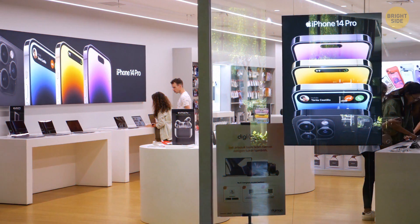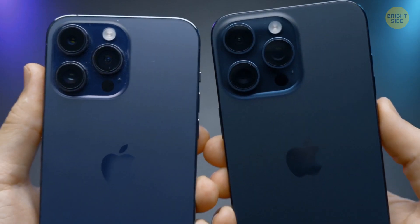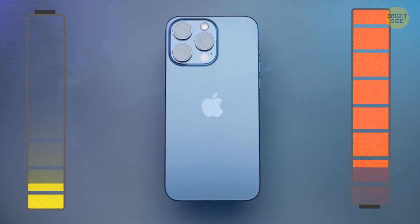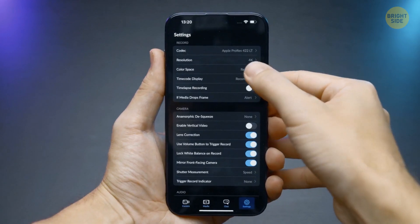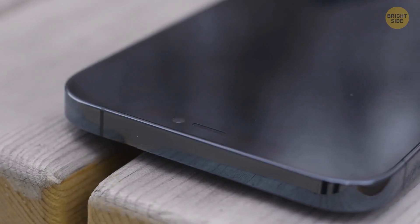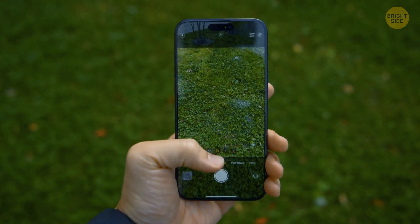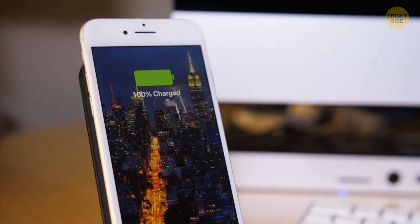You know when you buy a new phone and everyone tells you you should fully charge it before using it? You can do it if you want to, but it's not necessary. Manufacturers mostly say it to make a good first impression. By the time you hold your new phone in your hands, manufacturing and testing have possibly drained up to half of your battery. So if you expect your new battery will last 8 hours and in reality it only lasted 4, you may get the wrong impression about your new phone.